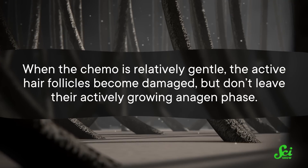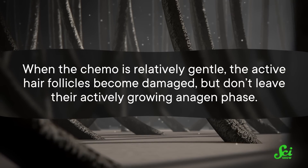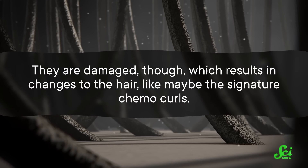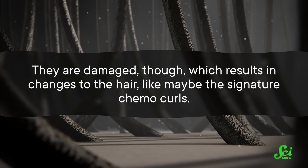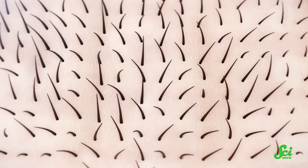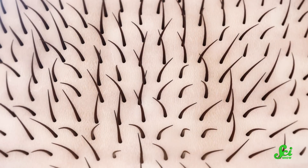And actually, there's kind of a weird counterintuitive thing here. Because gentler chemo, not rougher, might be responsible for chemo curls. When the chemo is relatively gentle, the active hair follicles become damaged, but don't leave their actively growing anagen phase. They are damaged, though, which results in changes to the hair, like maybe the signature chemo curls. But with really strong chemo, it can completely shut down growth and force hair follicles into their rest phase. When production does start up again, the hair follicles effectively have to start from zero, regrowing comparatively normal hair. That's what we think, anyway. But again, more studies would be nice!